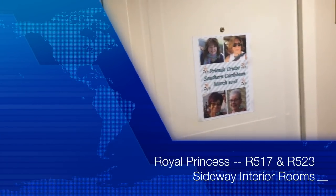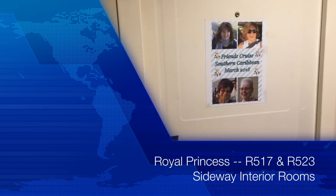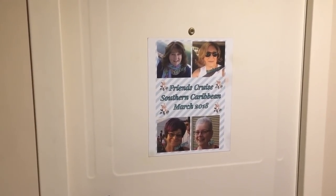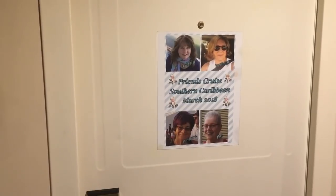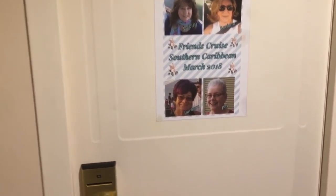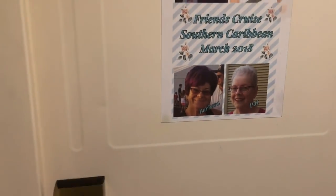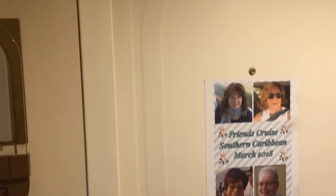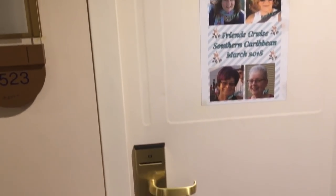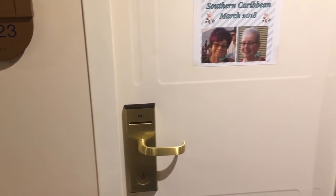Hi everyone, Arlen here. Welcome back to my Country Craft Corner and Arlen's Travels. It is so good to see you back here again. Today, Miss Pat, my dear friend, has given me permission to give you all a tour of her interior state room — one that has actually turned a different direction than most interior state rooms on Princess ships.